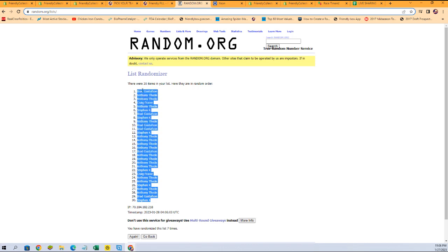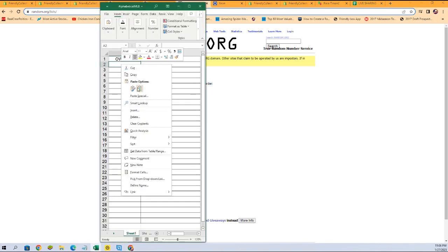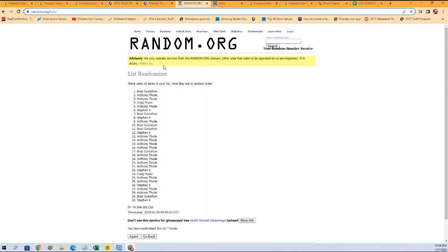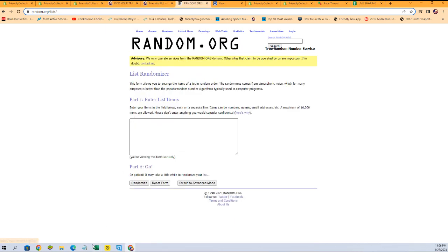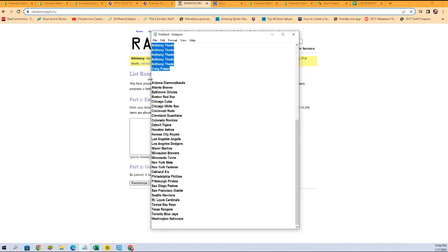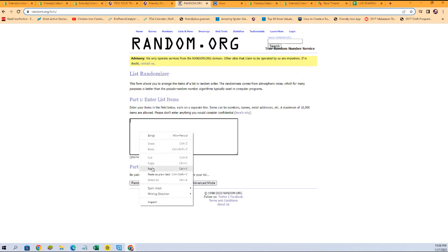Stephen K. at the bottom, Brad G. at the top. Bam, just like that — fresh randomizer and our team names.